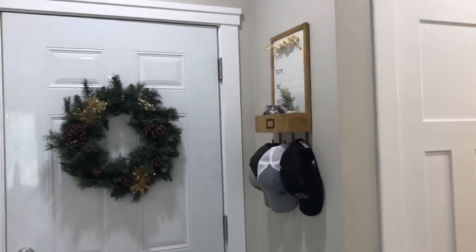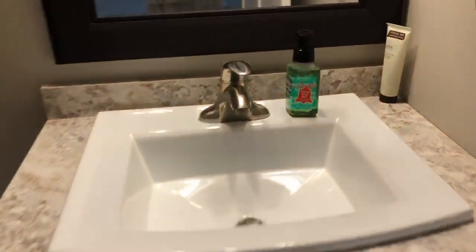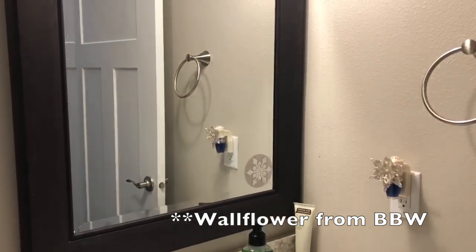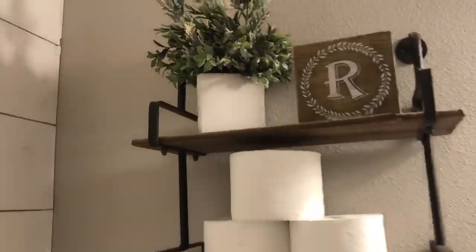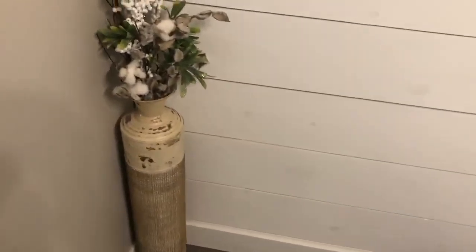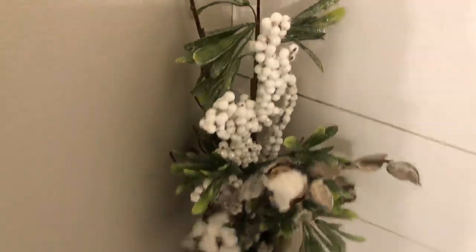On the door, just a wreath. Now in the bathroom here, I just have some soap, different hand soap on there, and then my Scentsy. Also just some window clings, and on the top, some toilet paper. I also put some picks in this arrangement, and over on the side the vase has one of those little glittery picks from Walmart in it.